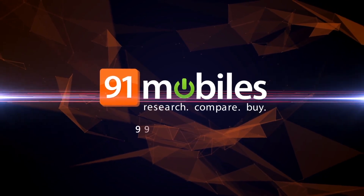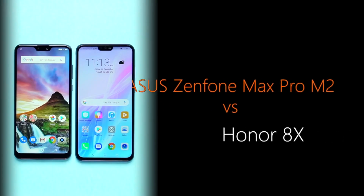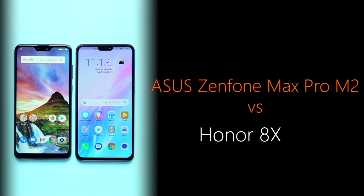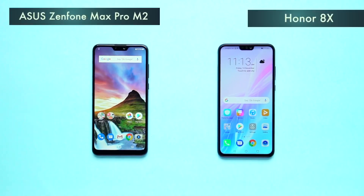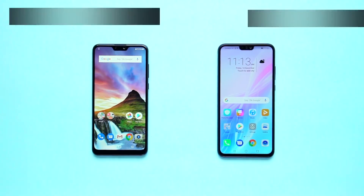Hi! Hello, viewers! Hello, Ajay! Today, we will show you the Asus Zenfone Max Pro M2 vs Honor 8X spec-based comparison.